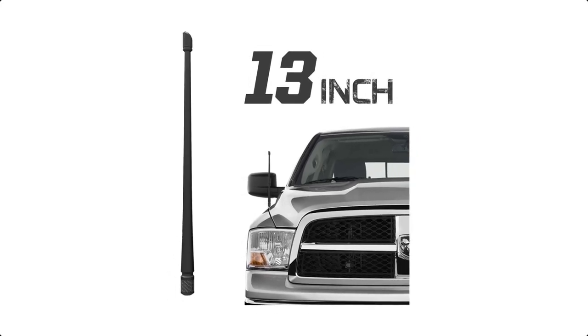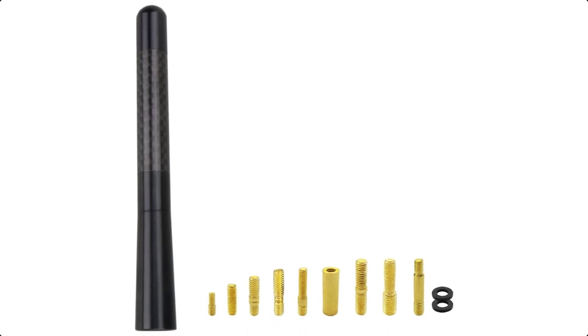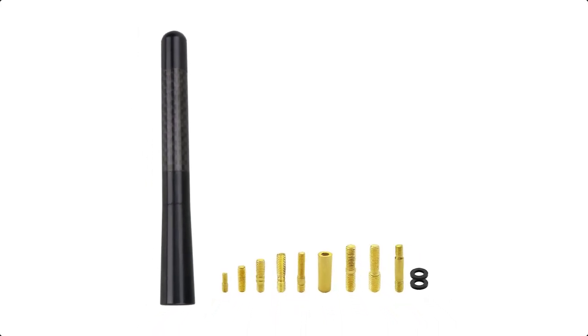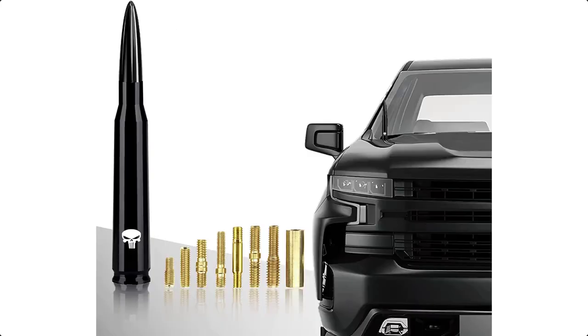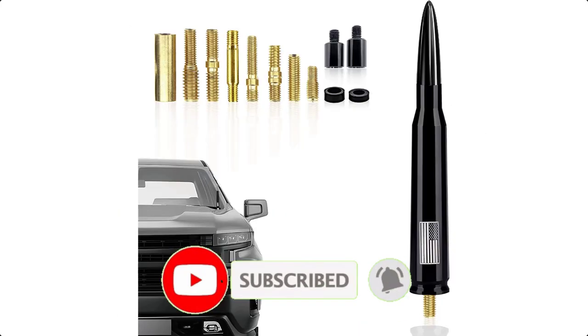Antenna toppers are offered in a wide variety, each with unique features, benefits, and prices. I did a massive amount of research, reviewed a ton of reviews, and put up a list of the best antenna toppers from trustworthy brands to assist you in making a decision.